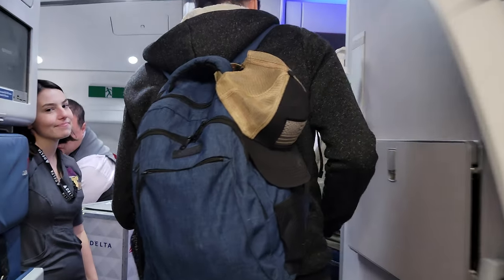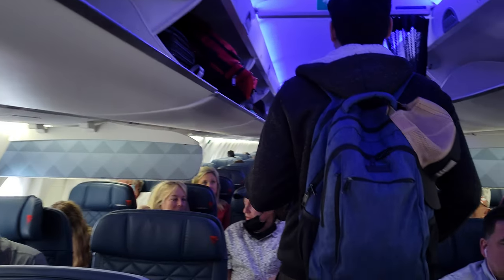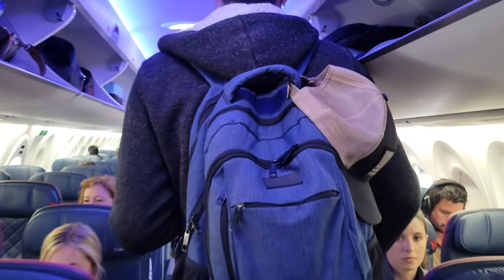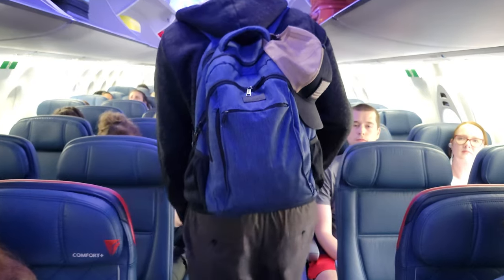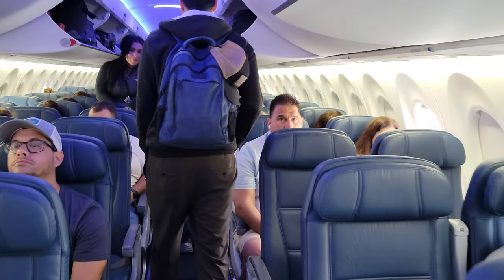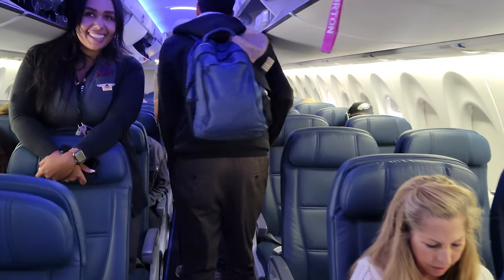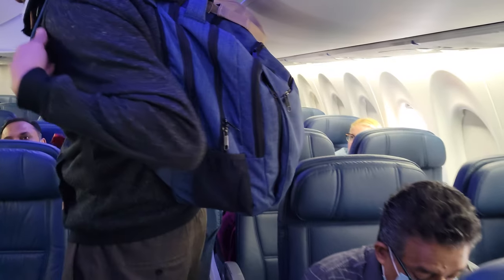After heading over the jet bridge, I made my way into the Airbus A220-100 we would be flying. The A220 was configured with 12 first class seats with extra width and legroom, and 15 Delta Comfort Plus seats with extra legroom — 34 inches to be precise. I was sitting in regular economy seat 28E, with 18.6 inches of width and 32 inches of legroom.